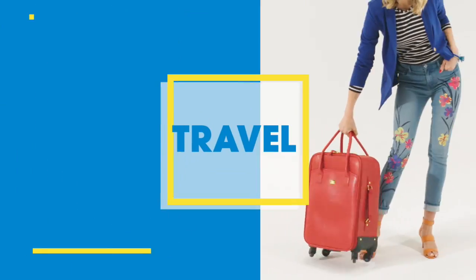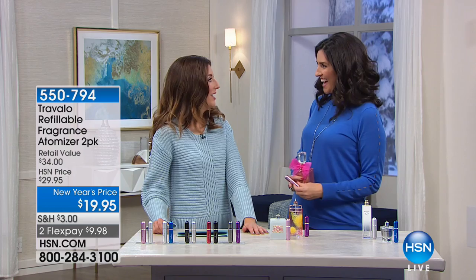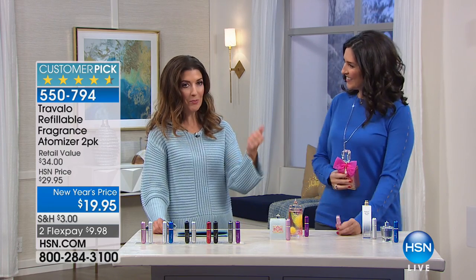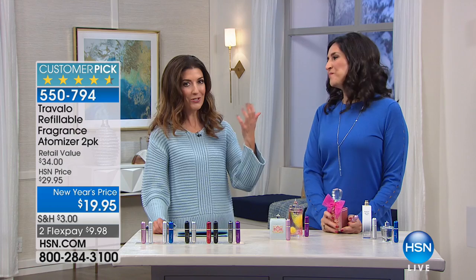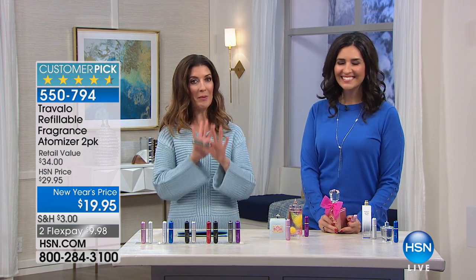Don't leave home without your Insta-charges. Speaking of a charge, guess who's here? Laura Baker is here. Great to see you. Happy New Year. You're gonna bring a charge to the studio. We're so glad to have you back. You know Laura Baker, our expert when it comes to anything home and everything beauty.